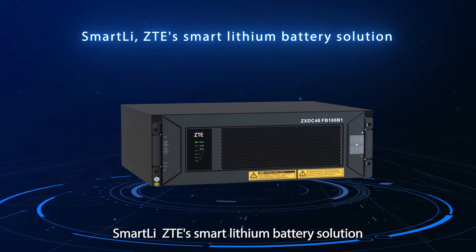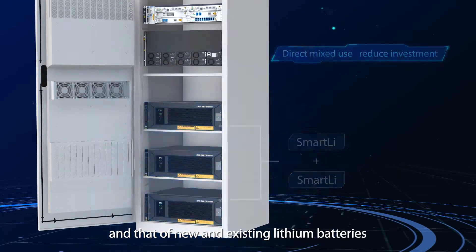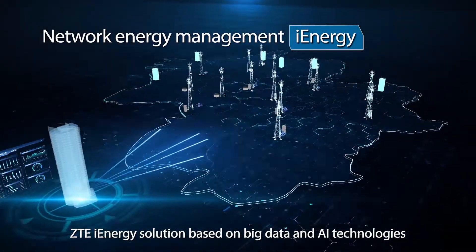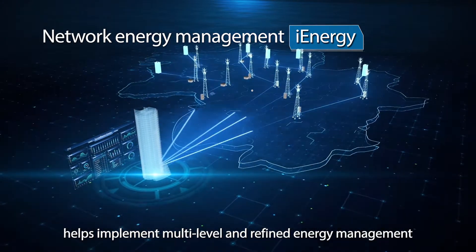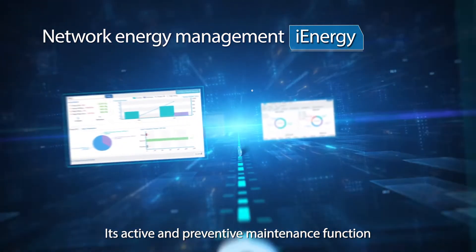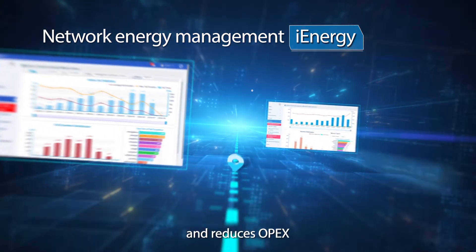ZTE's SmartLi smart lithium battery solution supports the mixed use of lithium and lead-acid batteries and that of new and existing lithium batteries. It also features smart anti-theft with GPS tracking and self-lock. ZTE's iEnergy solution, based on big data and AI technologies, helps implement multi-level and refined energy management, reduces energy consumption, and increases network-wide energy efficiency by 20%. Its active and preventive maintenance function improves O&M efficiency by 15%, and its operation management function enhances the reliability of power supply and reduces OPEX.